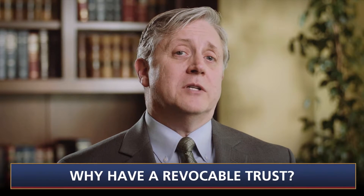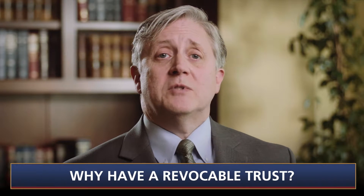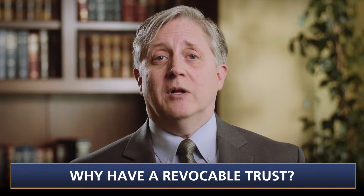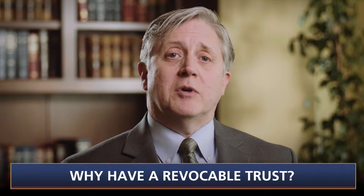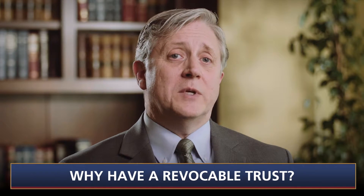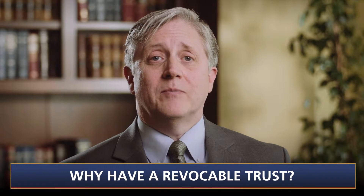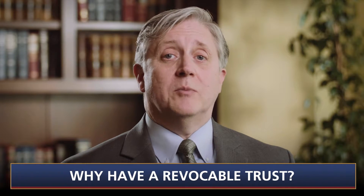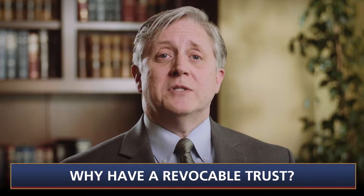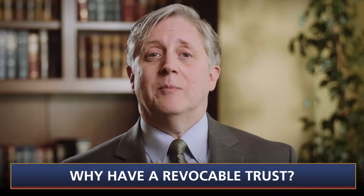Why is it helpful to have a revocable trust? After all, if a revocable trust is a will substitute, why have one instead of a traditional will? A revocable trust accomplishes two important things. First, it avoids the need for a court-supervised probate of your estate after you die, and probate is generally something to be avoided. Second, a revocable trust avoids the need for a court-supervised conservatorship in the event you become incapacitated.